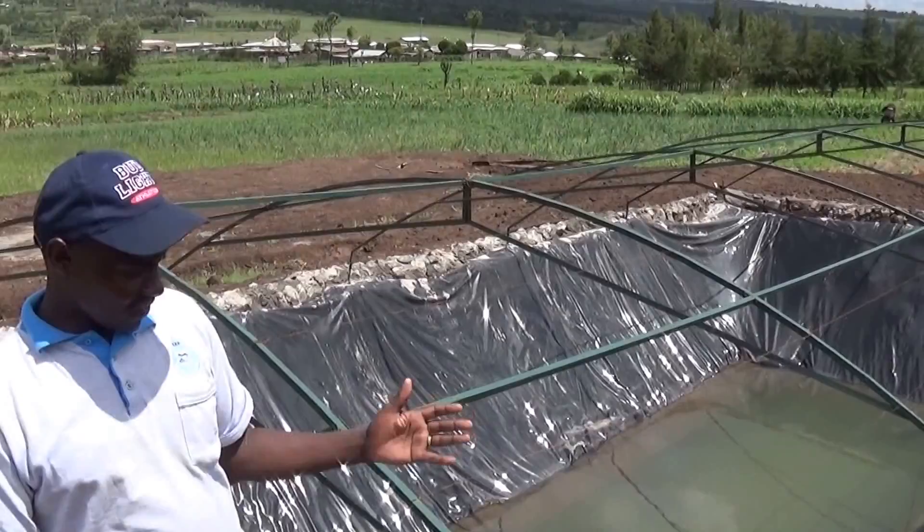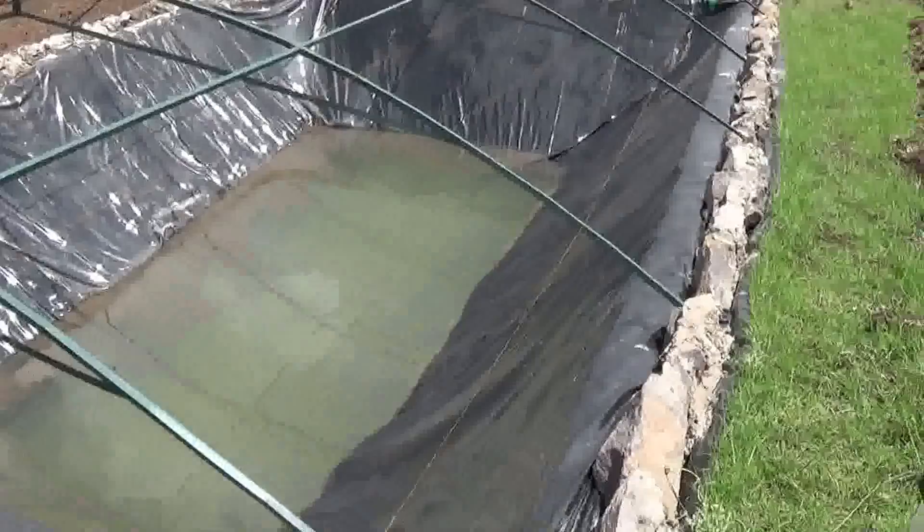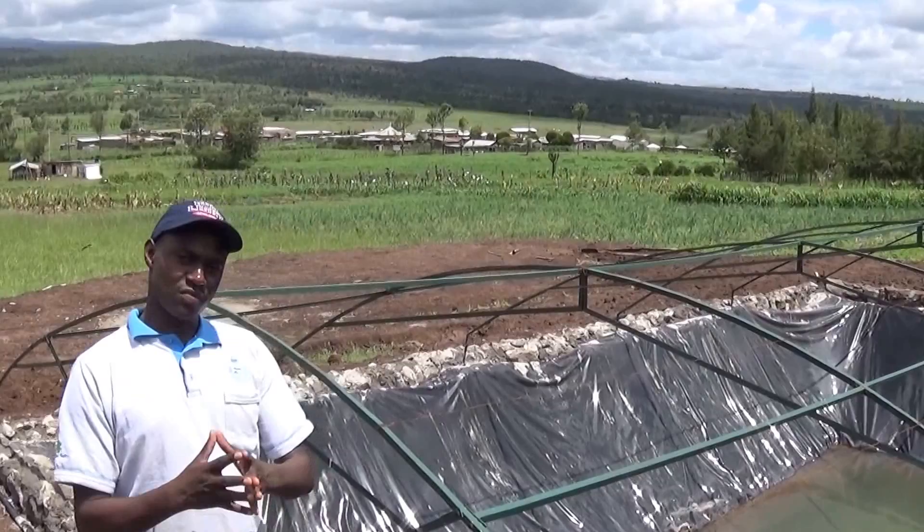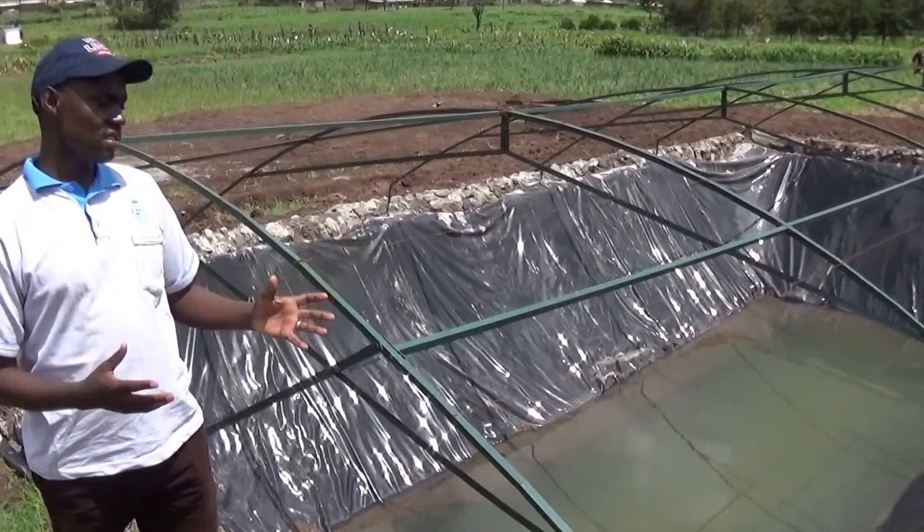After excavation, the farm pond is lined, and then this masonry wall is put to help hold the dam liner steadfastly on to the farm pond. We also have a roofing structure, which is metallic, put as part of the roof, and then a net will be added.